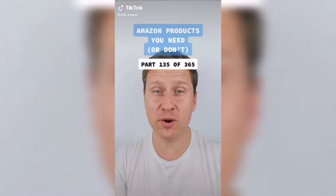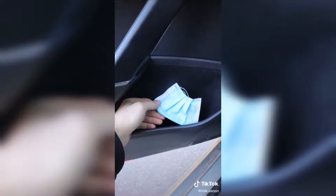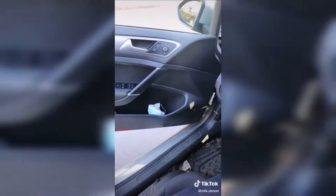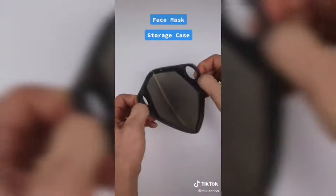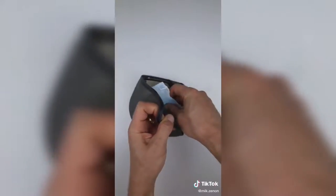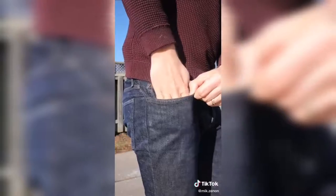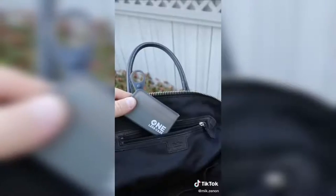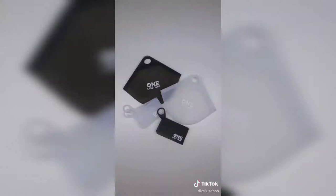Amazon products you need or don't, part 135 of 365. Anyone else not keep their masks in the most sanitary places? Maybe you have a habit of stuffing them into the pocket of your car door or the pockets in your pants or backpack. Introducing the One Less case face mask storage pouch. Simply place your mask inside, seal the case, and you can hook it up to any bag or place it on any surface. There's also a second more compact model where you can fold it up and safely place your mask inside your pocket or handbag. The cases are made of food-grade silicone so you can sanitize them in boiling water. But where do you store your face mask?